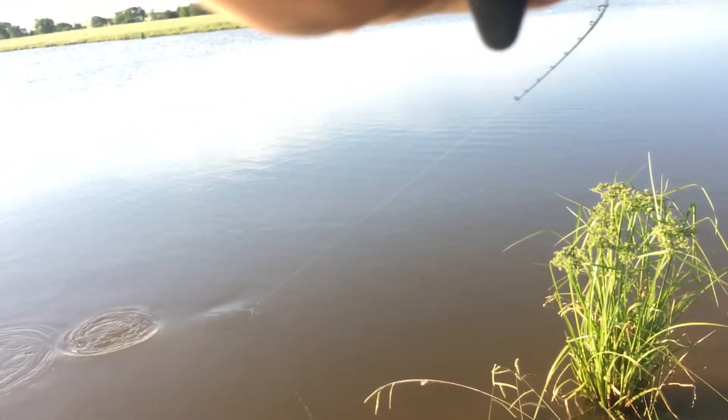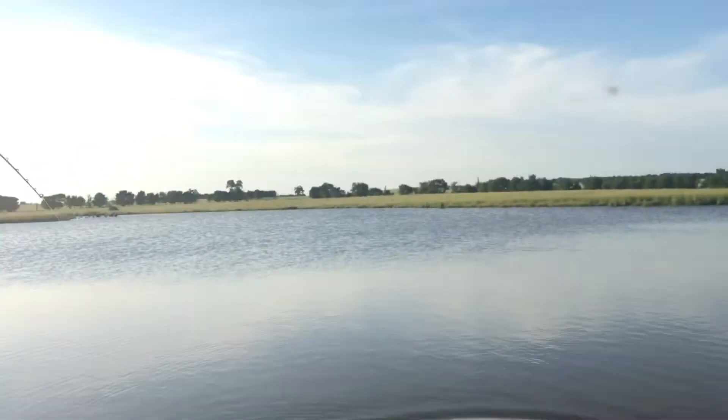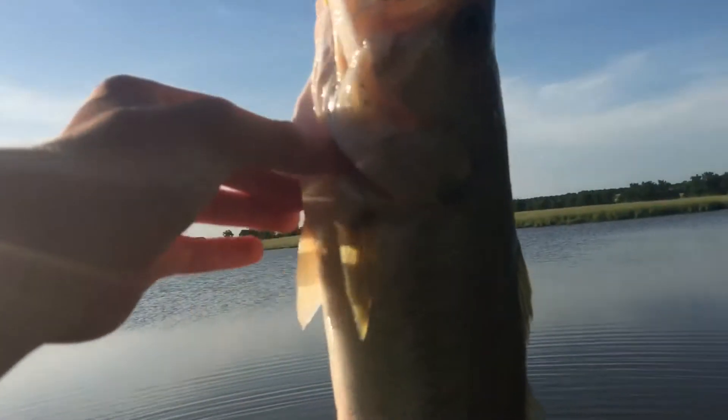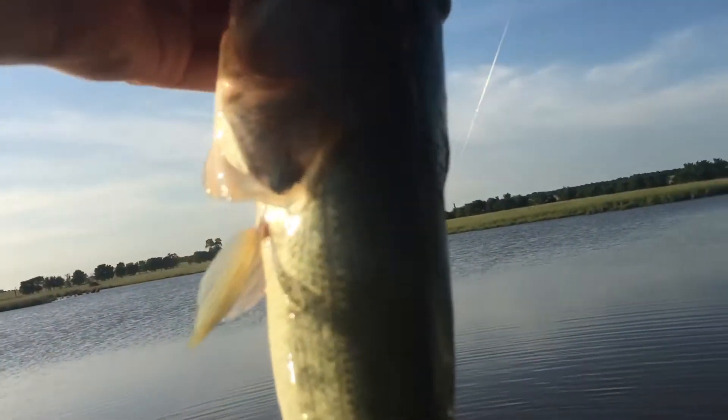First one — it's a nice one. I was kind of correct. It took me a little bit. I switched around all the baits, but then I came back to the chartreuse one and it worked.